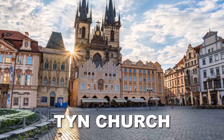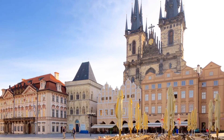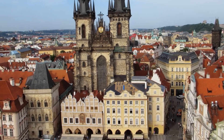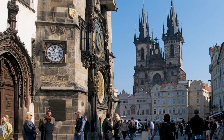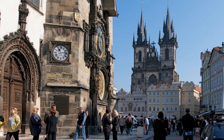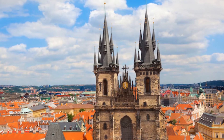The Church of Our Lady Before Týn, facing Old Town Square, is among the most well-known attractions in Prague. The church's Gothic towers soar 80 meters (260 feet) into the sky and can be seen from all parts of the city. Like many other Prague churches, the site's original building was an 11th-century Romanesque church built for foreign merchants who came to Týn courtyard for trade. The present church was constructed in the 14th century, although the roof, towers, and gables came years later.